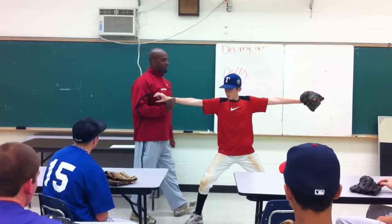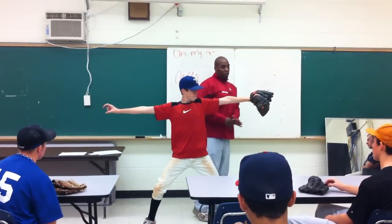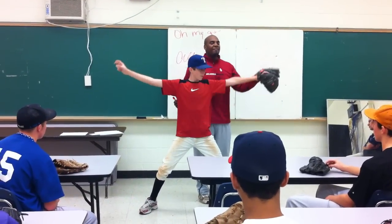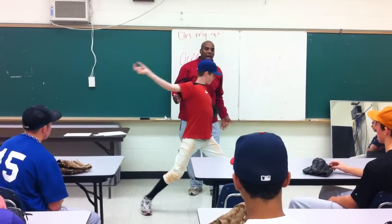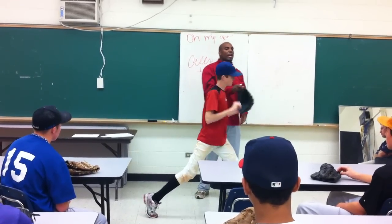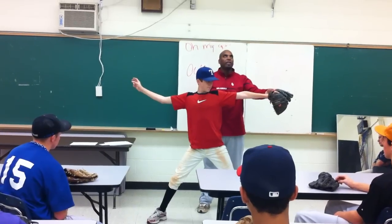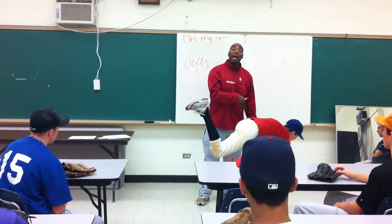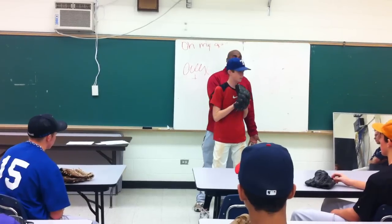And then we've got the front side. Many of us were taught to take the glove and drive it down. If he drives his glove down, his front shoulder now opens up. He's not going to take the glove to his chest — he will take his chest out to his glove. Everybody see that?